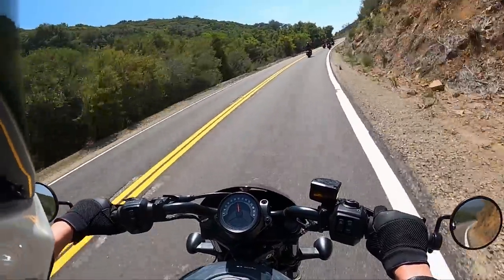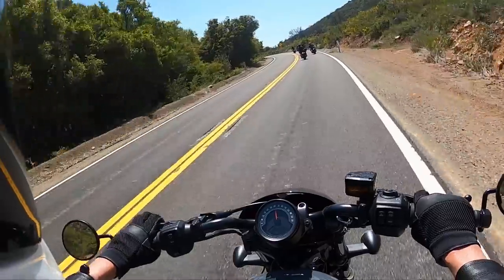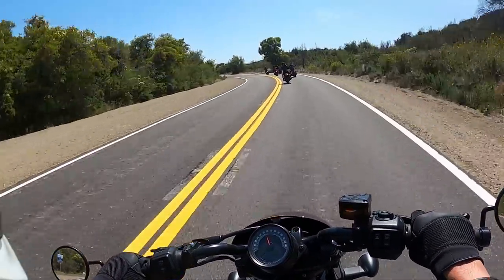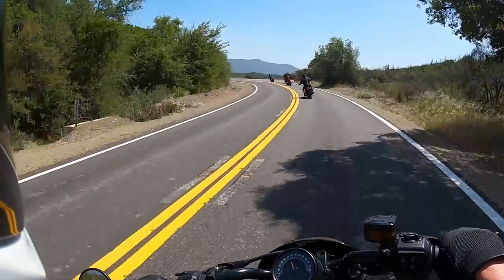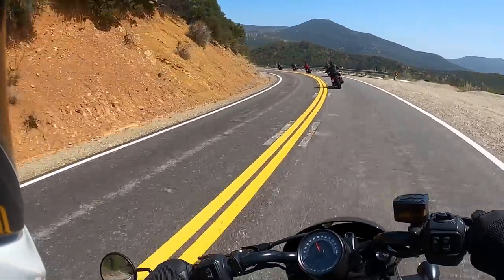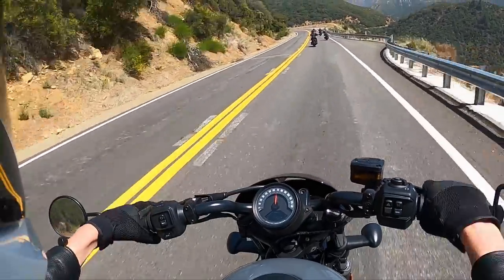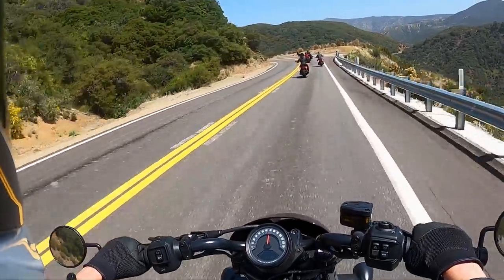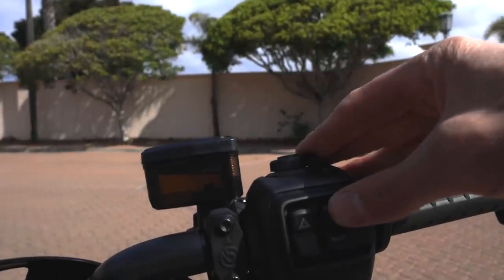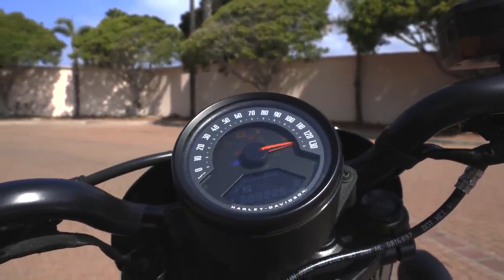The Nightster is not equipped with the six-axis IMU — the inertial measurement unit — that the Pan America and Sportster S both have. As a result, it lacks cornering-enhanced drag torque slip control, traction control, and ABS, meaning the electronic rider aids cannot be tailored to whether the bike is in a turn or has lateral movement. There's no wheelie mitigation either. The gauge is an analog speedo with an LCD screen embedded — not as nice as the TFT screen seen on the Pan America and Sportster S.